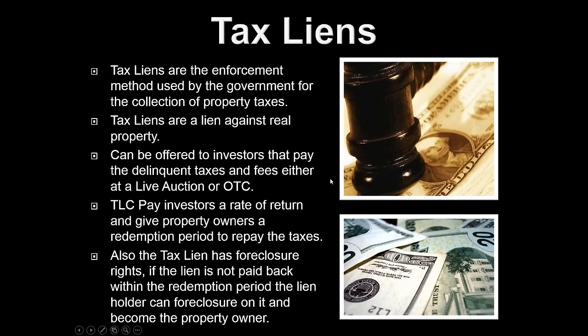As far as tax lien certificates: tax liens are the enforcement method used by the government for the collection of property taxes. Tax liens are a lien against real property. These tax liens can be offered to us as investors. What we do is we pay off the delinquent taxes, and we can purchase these either at a live auction at a county courthouse, online, or over-the-counter. Tax certificates pay investors a rate of return, and they give the property owners a redemption period to repay the taxes. The tax lien has a foreclosure right — if the lien is not paid back within the redemption period, the lien holder, the investor, can foreclose on the property and become the property's owner. The property is acting like collateral for the tax lien certificate.